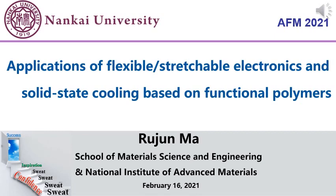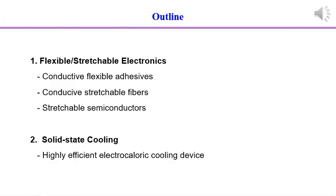The most important thing for electronic devices is to have good electrical performance at suitable working temperature. So I will present our work on the electronic performance and thermal management of electronic devices.